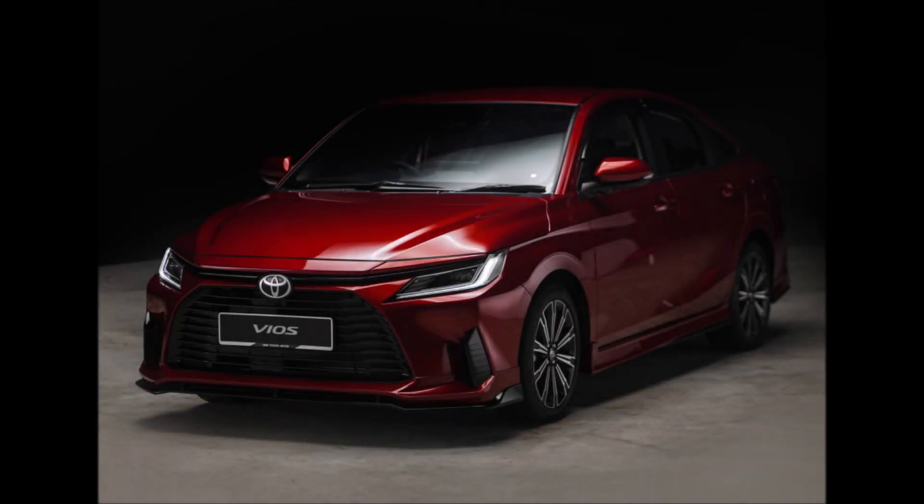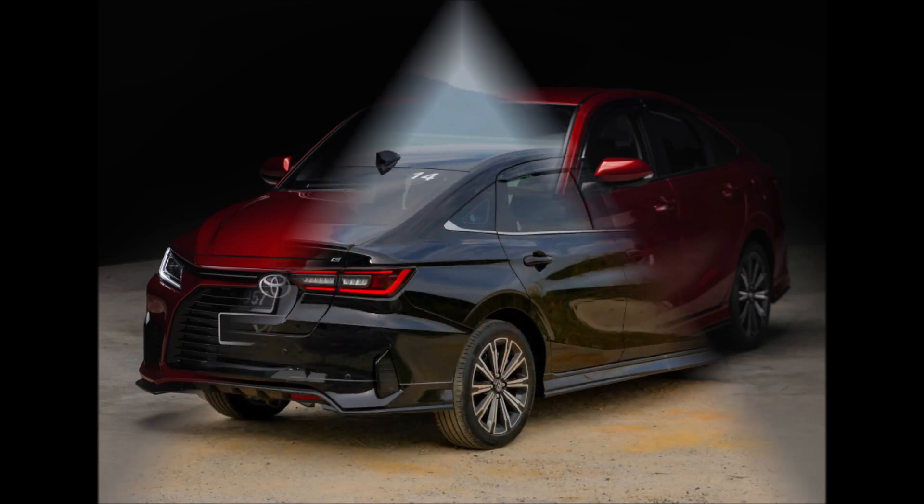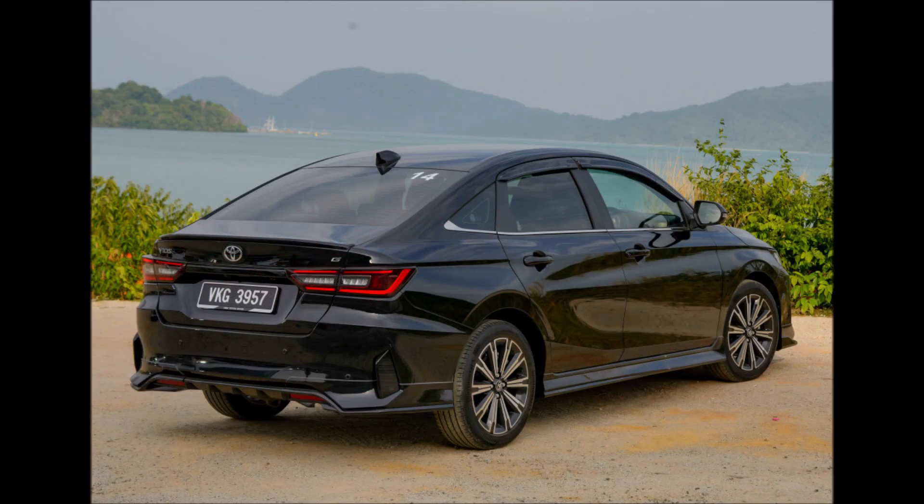Here is our video assessment of the revamped B-segment sedan, the 4th generation Toyota Vios, which was introduced in Malaysia in March of this year. You can see our written evaluation here.